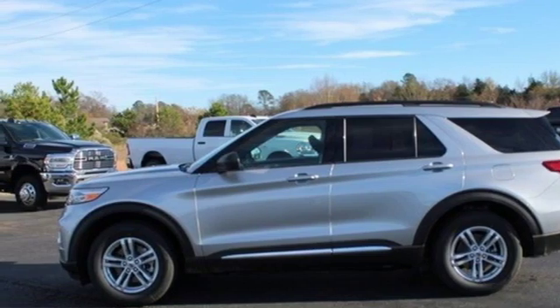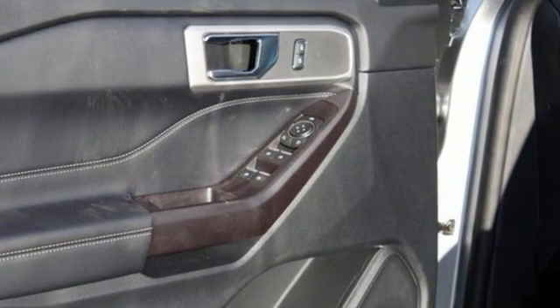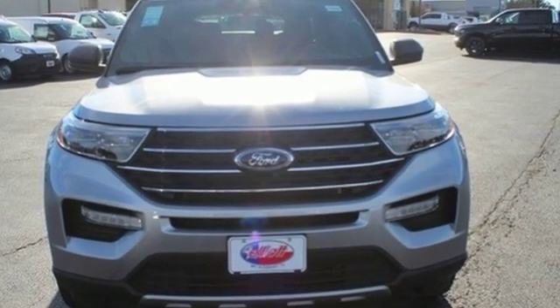Intercooled turbo inline four-cylinder engine, active grille shutters, gas pressurized shocks, and automatic transmission. Ford, where tradition meets innovation. The time is now. See it for yourself today.